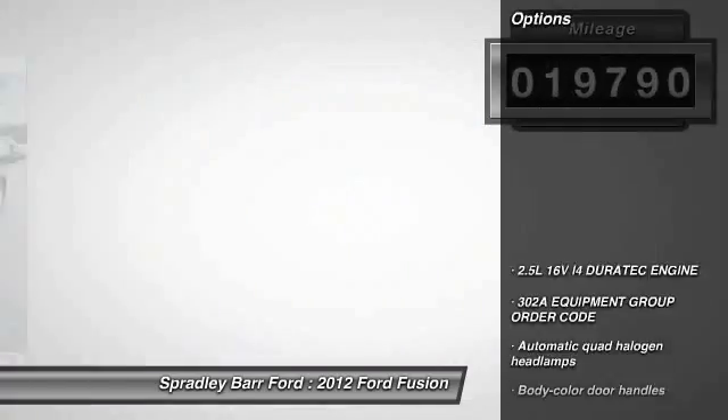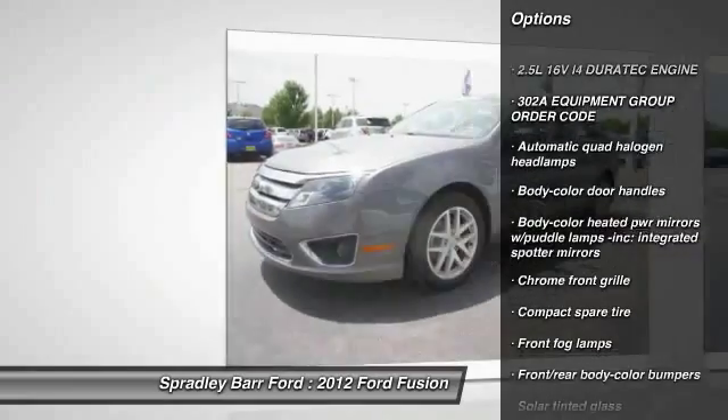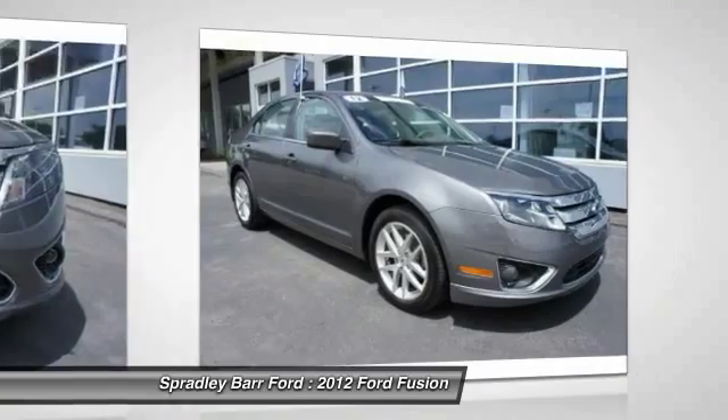Here are some of this vehicle's great options: traction control, dual airbags, anti-theft security system, universal garage door opener, FWD, and fog lights.